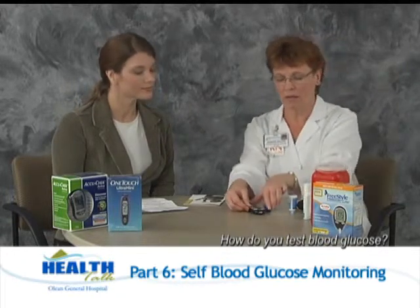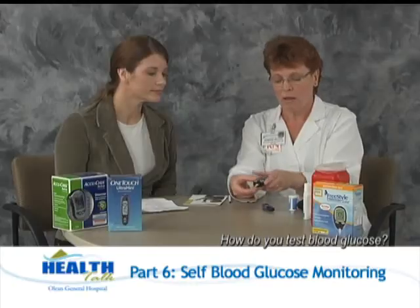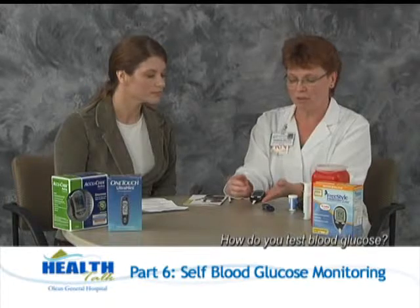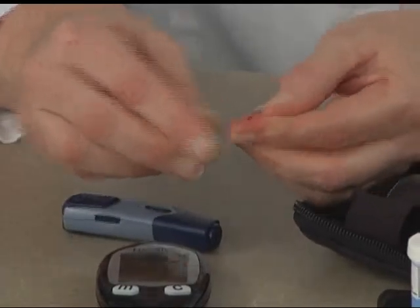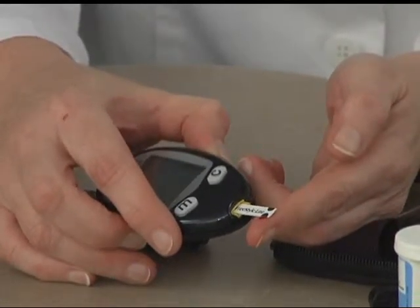So my device is all ready to go. I'm going to load the strip into the meter. It's going to come all on, and then with this particular meter, the way it lets me know it's ready to test is you'll see a picture of a strip with a little drop of blood moving together — and that tells me we're ready for the sample. When a person is testing their finger, we encourage them to use the sides of the finger. If you use the tip or the pad, it's going to be more uncomfortable because that's where most of the nerve endings are. So I'm just going to press this firmly against the side of my finger, press the trigger button, milk the whole finger, place the strip into the drop of blood, and it will beep when it gets enough.